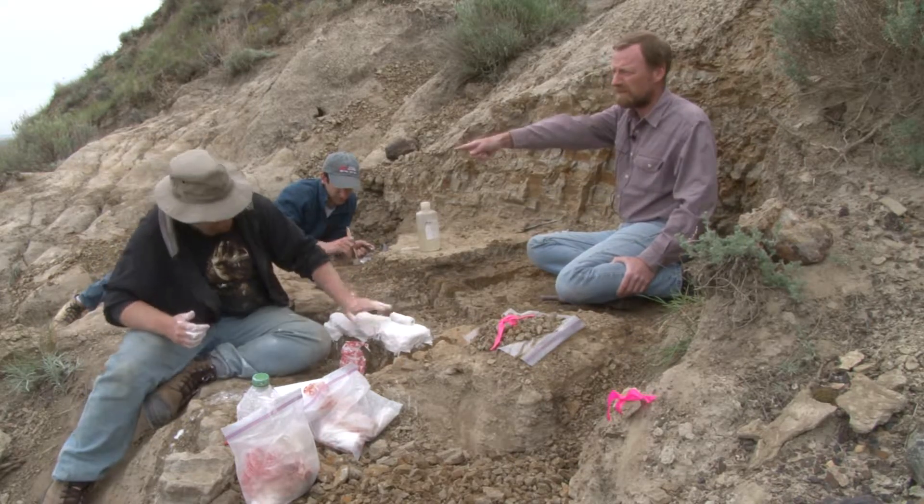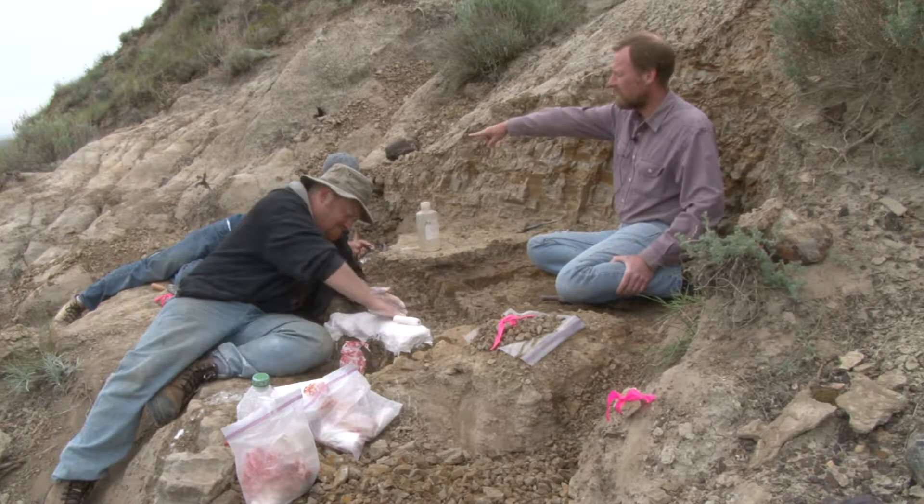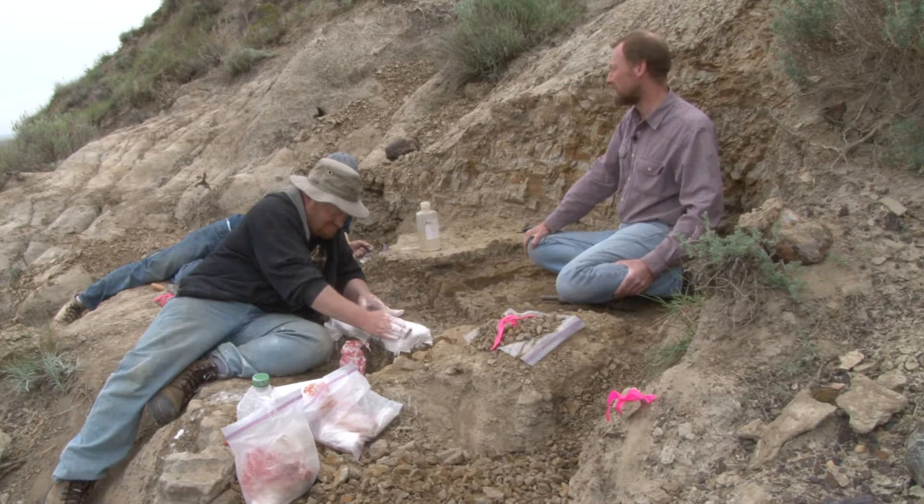We've got Mark Mitchell here, a long-time museum technician. And we've also got Chris Capobianco here — he's also a museum technician, though a bit more recent.